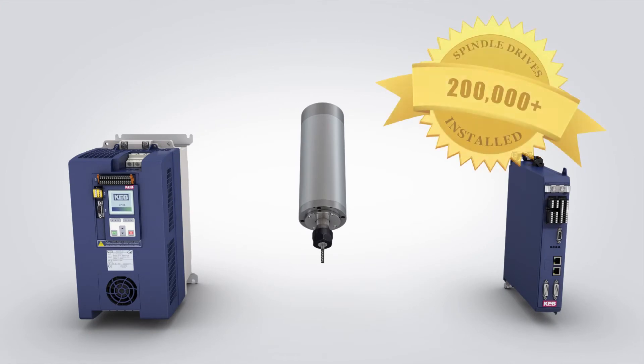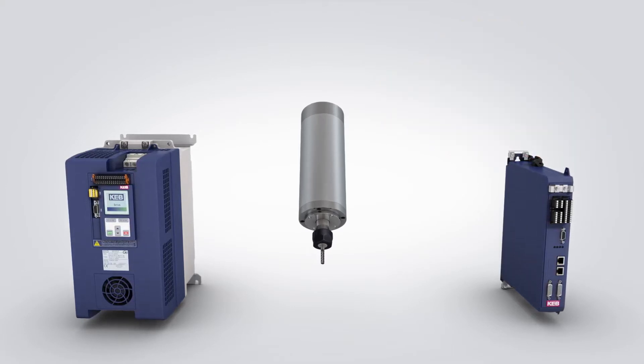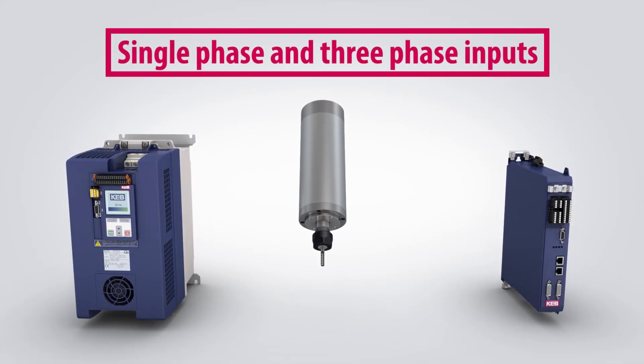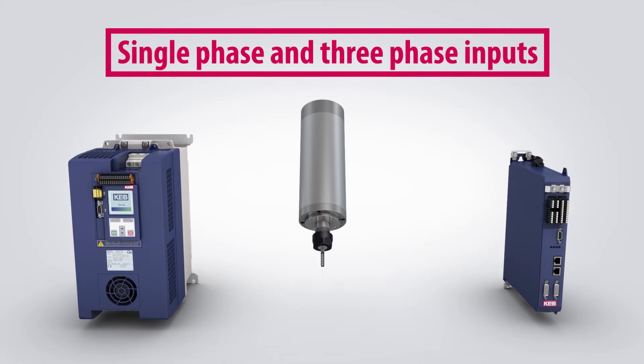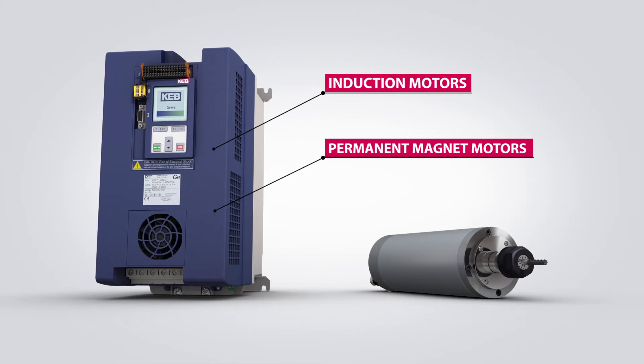KEB has over 200,000 installed spindle drives worldwide in the most demanding machine tool, stone cutting, and woodworking applications. KEB offers various drive platforms that are suitable for spindle motor operation. Single-phase and three-phase inputs are possible, and KEB drives control both induction and permanent magnet motor types.